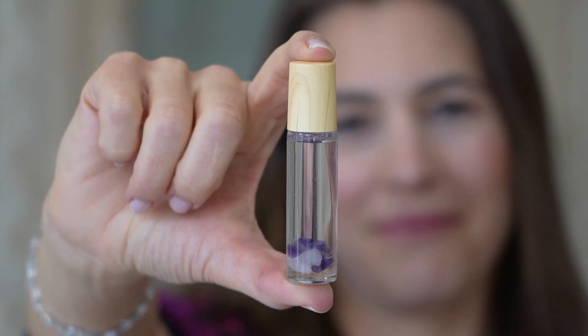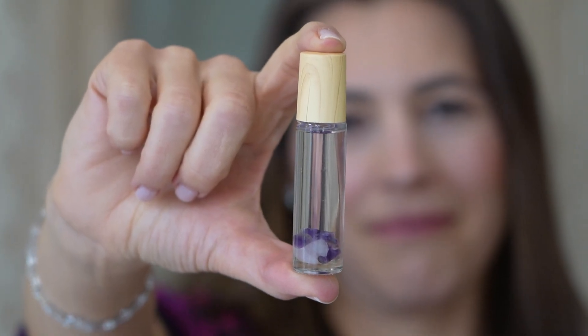So we have tea tree oil, we have citrus oils, we have little amethyst crystals in here, and there's also CBD. It's just jam-packed with great stuff.